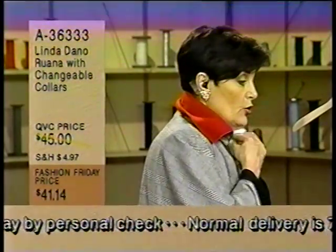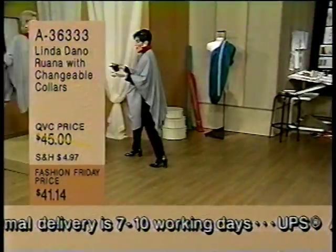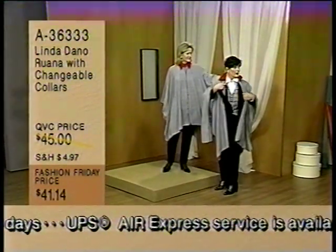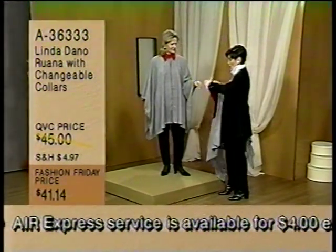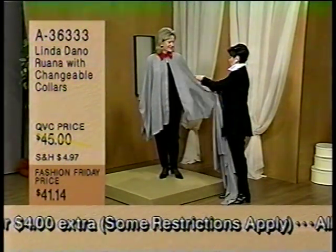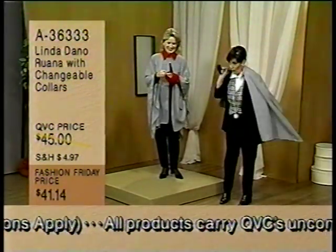You can wear this with the red. You can wear it with the black. You can wear it with neither one - it can be just plain. And these are just Velcroed on here, Kathy. Like that. Oh, I love that. Very classic. I love that.